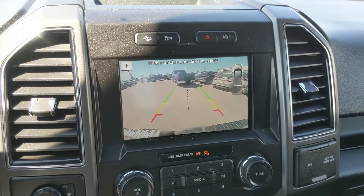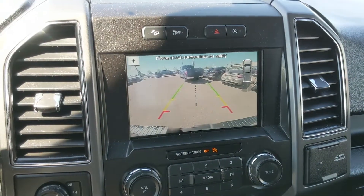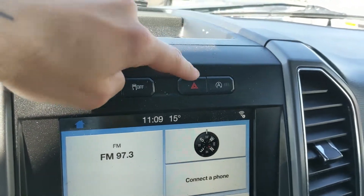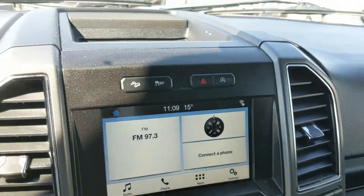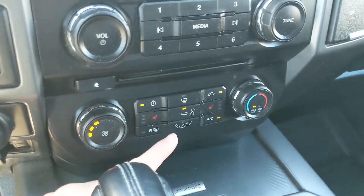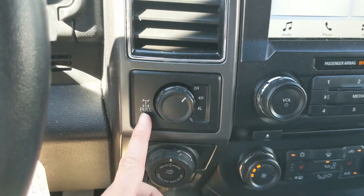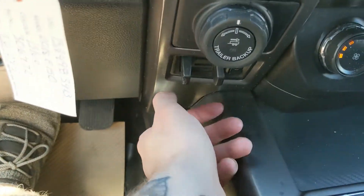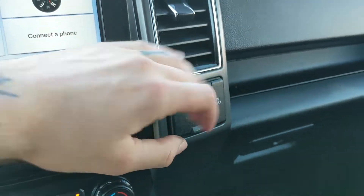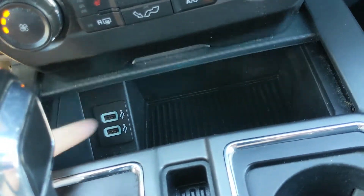Shifting into reverse, you have a backup camera with dynamic hitch view, so you can zoom in and more easily hook up a trailer. Above that you have hill descent assist, traction control shutoff, hazards, and auto start-stop shutoff. Moving down, you have media controls and climate controls with heated front seats. To the left are your 4x4 controls with locking rear differential, Pro Trailer Backup Assist, and integrated trailer brake controller. On the right is a 12-volt and 110-volt power outlet.